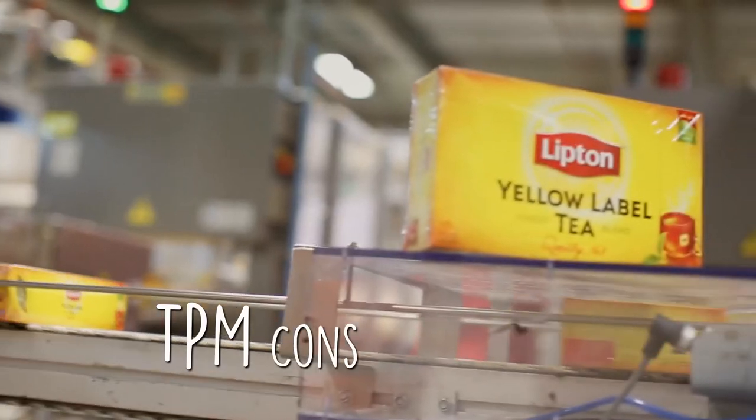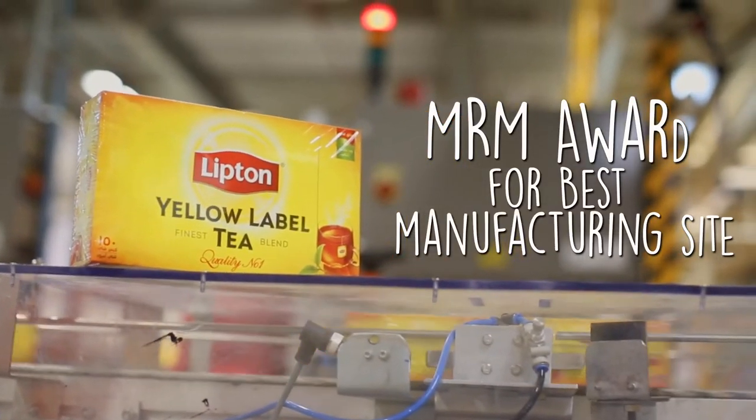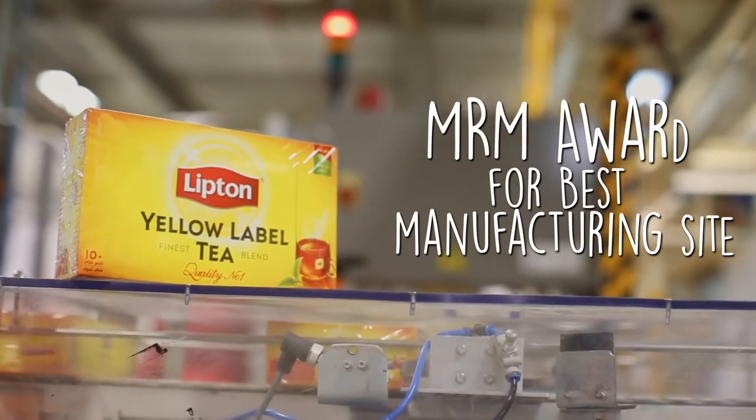Over the following years, they launched the Freshness Pack and won awards for TPM Consistency and the MRM Award for the best manufacturing site in 2008 and 2013.